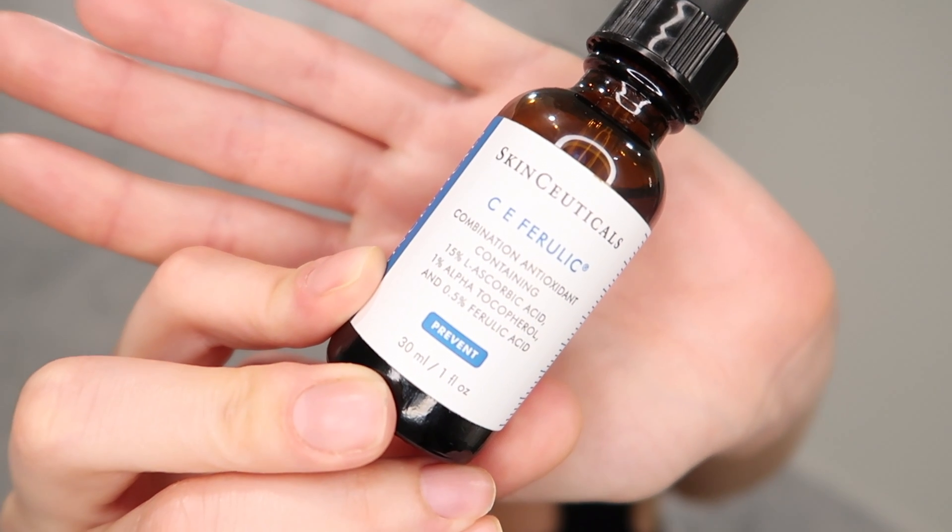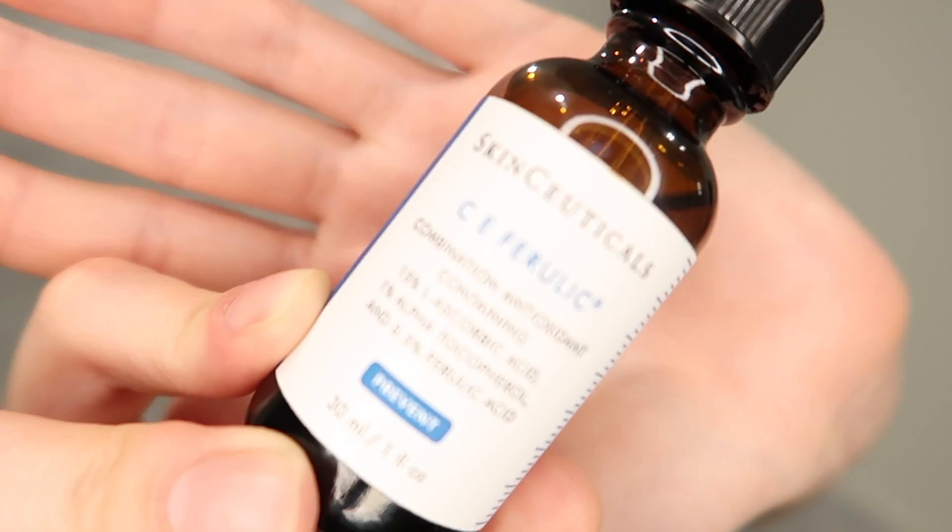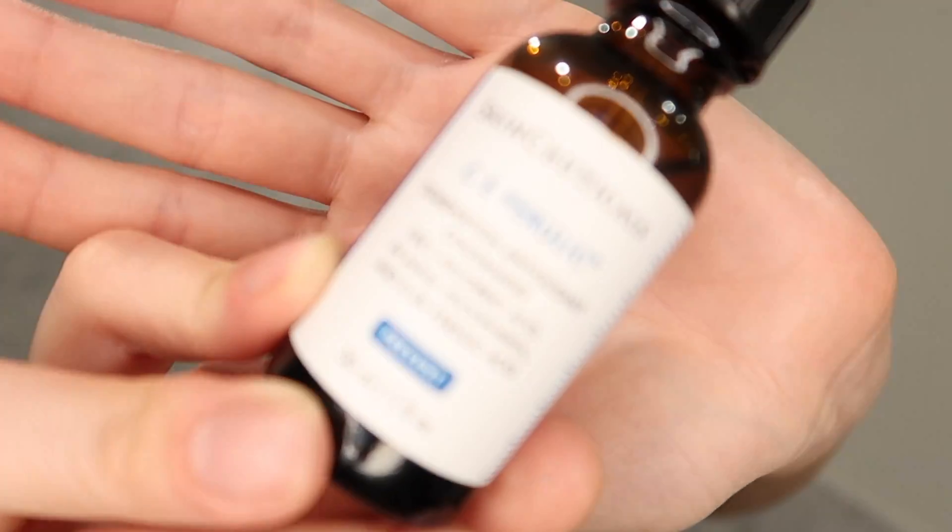All of us need a CE serum in our lives — you have to have one. This one is from SkinCeuticals and I've been using it for probably eight years. You just put a few drops — I use three drops — here, here, here, and massage it into your face. It protects your face from sun damage. Dark spots are something we don't want, and you have to use something to protect your skin from them. Even if you're just driving in a car or staying home, the sun gets everywhere. Be careful and go for your CE serum.